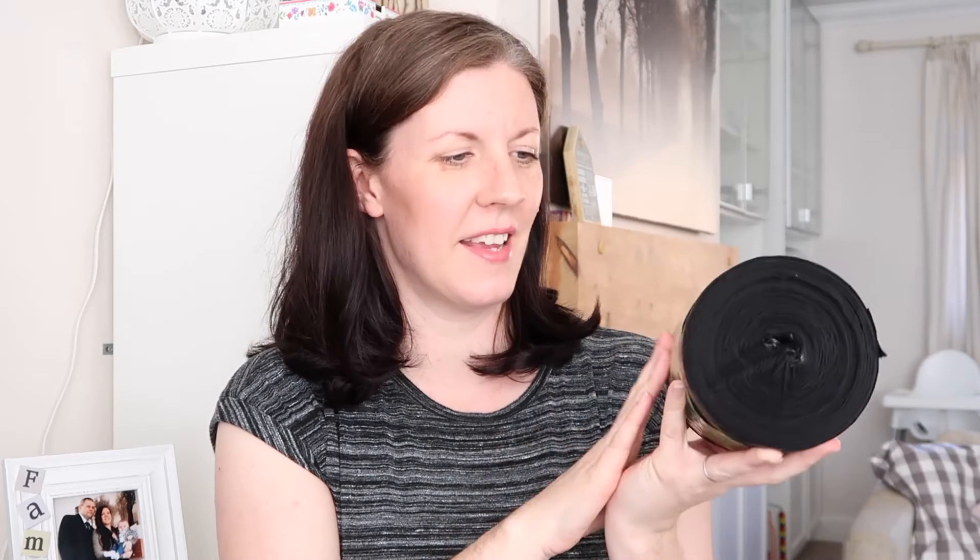I picked up some bin liners — heavy-duty refuse sacks. I prefer heavy-duty ones because thinner ones just rip, and you end up using two or three at a time, which defeats the purpose. These are £2.99 for 50 and they're the 50-litre size. It says they're super strong, so hopefully they live up to that.